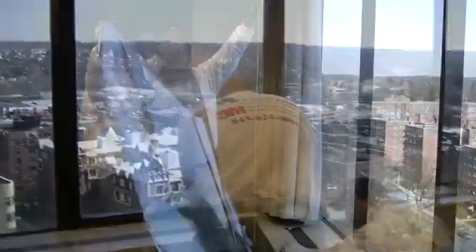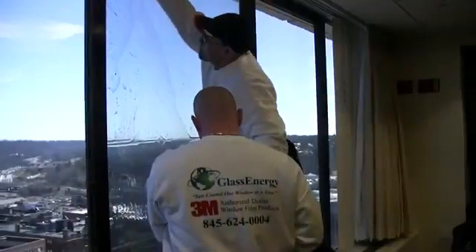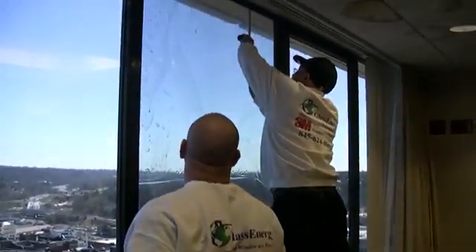3M thermal control window films can make factory glass perform just as good, if not better, than newer, very expensive low-e glass. Window film gives you the ability to achieve a higher performance at a fraction of the time and cost.